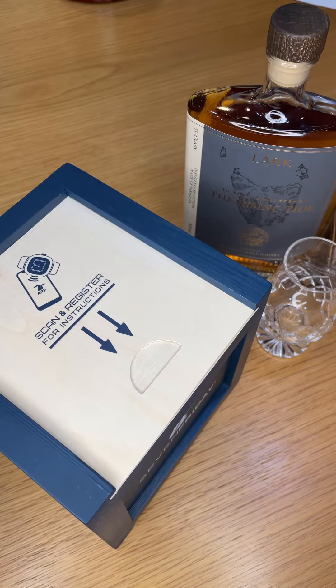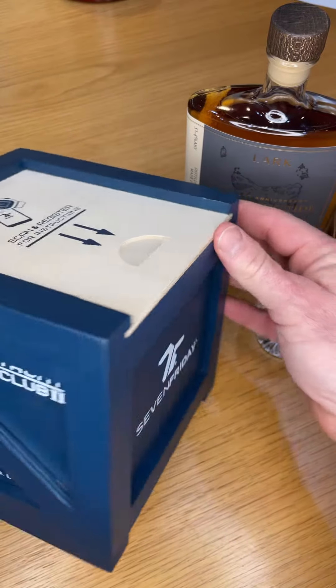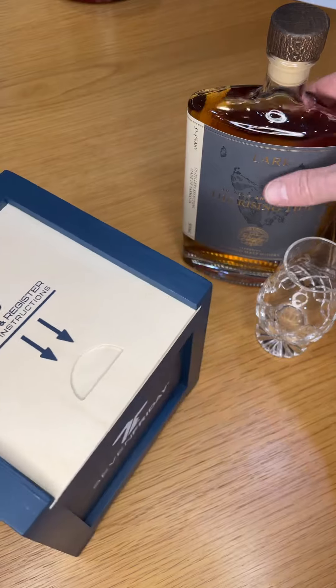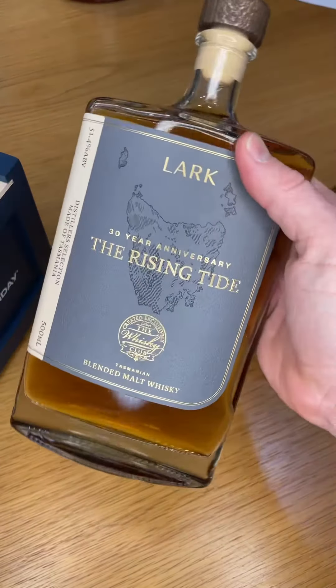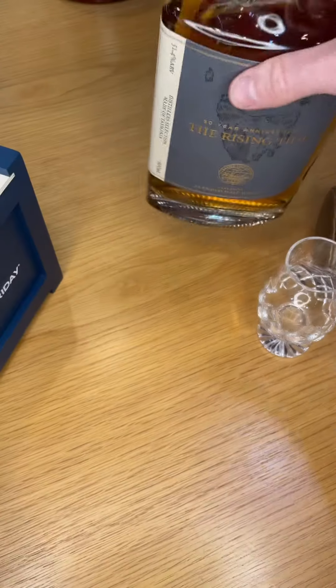All right, we're going to keep this short. Finally landed here in Australia — it's the Yacht Club 2x7 Friday. And I've got a nice little drop, the Rising Tide — get it, tide, Yacht Club — to celebrate.